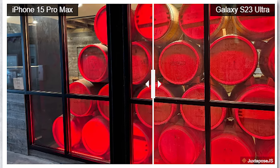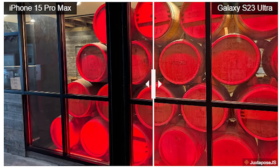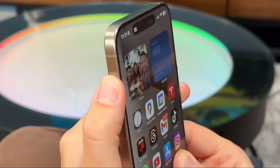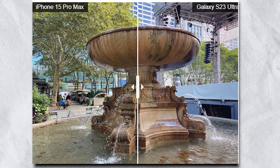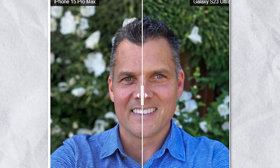In this fountain photo, the Galaxy S23 Ultra produces the brighter shot but it looks washed out. The iPhone 15 Pro Max delivers sharper detail of the water from the fountain and better detail in the fountain itself. In this portrait photo, the Galaxy S23 Ultra once again delivers a brighter shot and the face pops a bit more, as Samsung's camera handles the shadows a bit better.